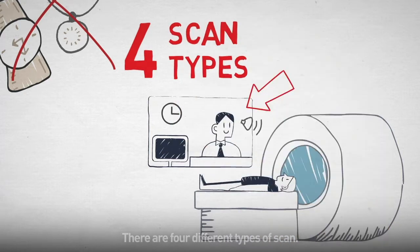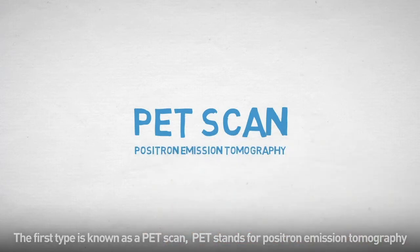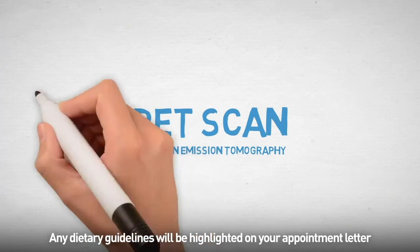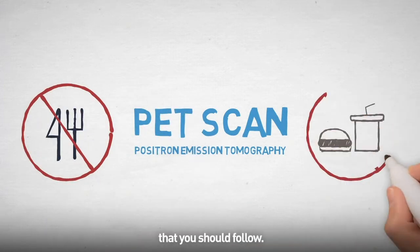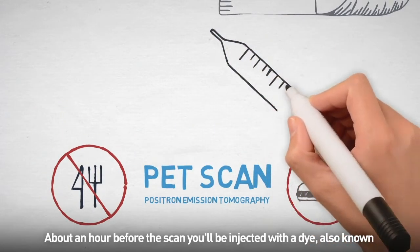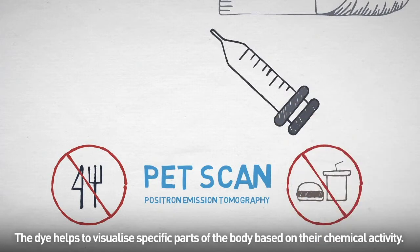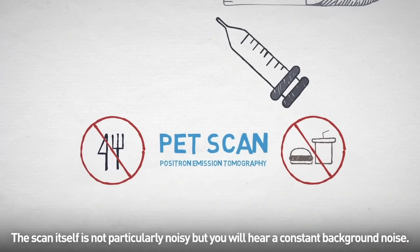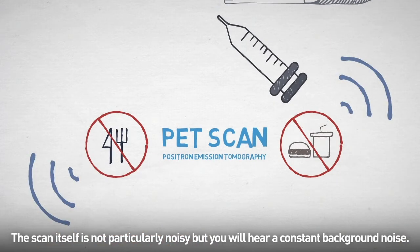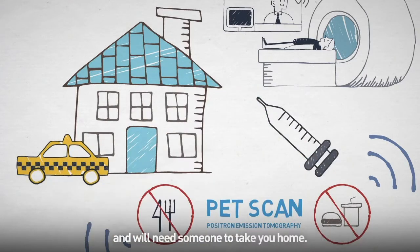There are four different types of scan. The first type is known as a PET scan — PET stands for positron emission tomography. Any dietary guidelines will be highlighted on your appointment letter that you should follow. About an hour before the scan, you'll be injected with a dye, also known as a radio tracer, through a small needle in your arm. The dye helps to visualize specific parts of the body based on their chemical activity. The scan itself is not particularly noisy but you'll hear a constant background noise. If you were given medicine to help you relax, you may still be drowsy and will need someone to take you home.